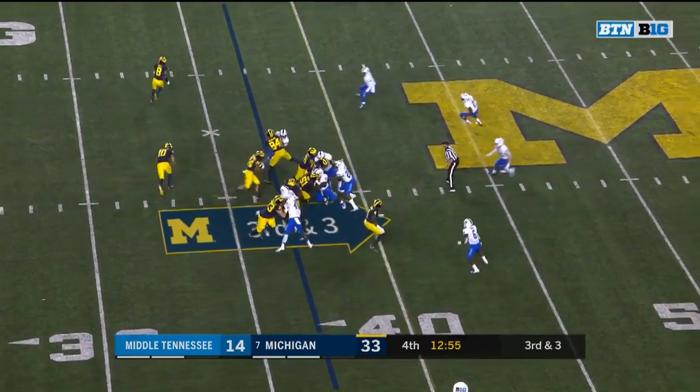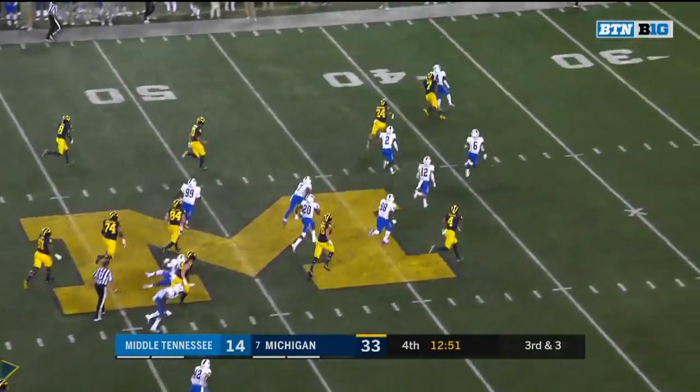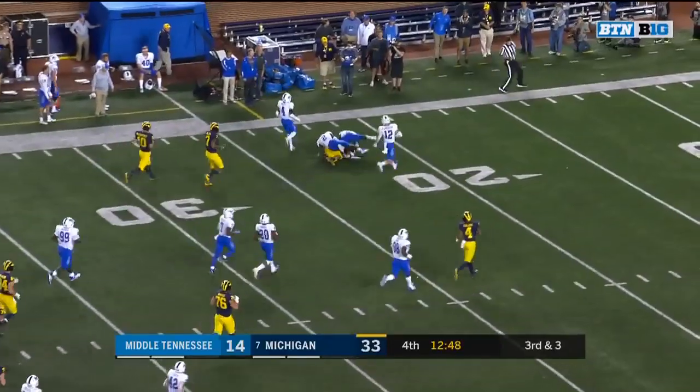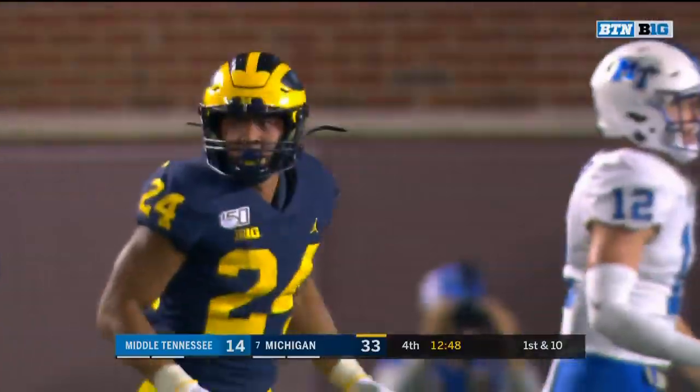Now in motion, McCaffrey hands to Charbonnet. First down and more — breaking tackles, stepping out of others, looking for a block. Charbonnet inside the 30 and down inside the middle, Tennessee 25. That's what you're waiting to see.